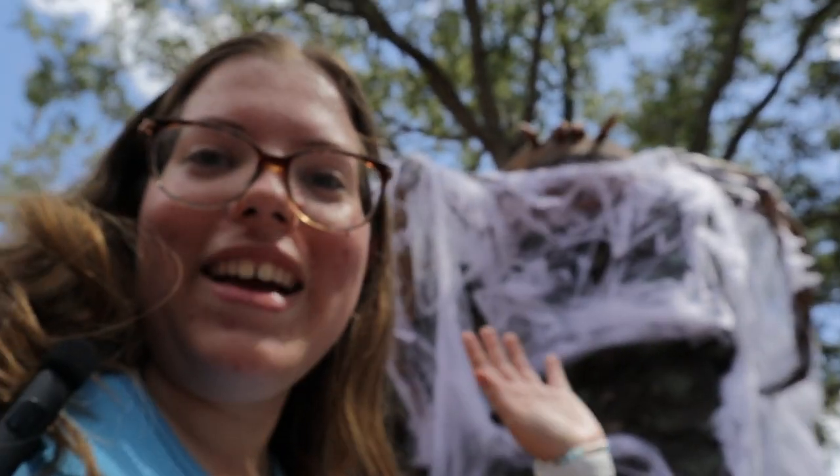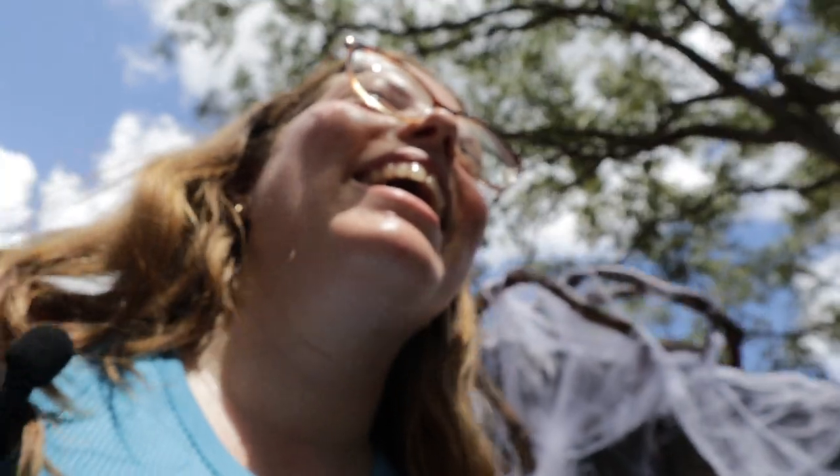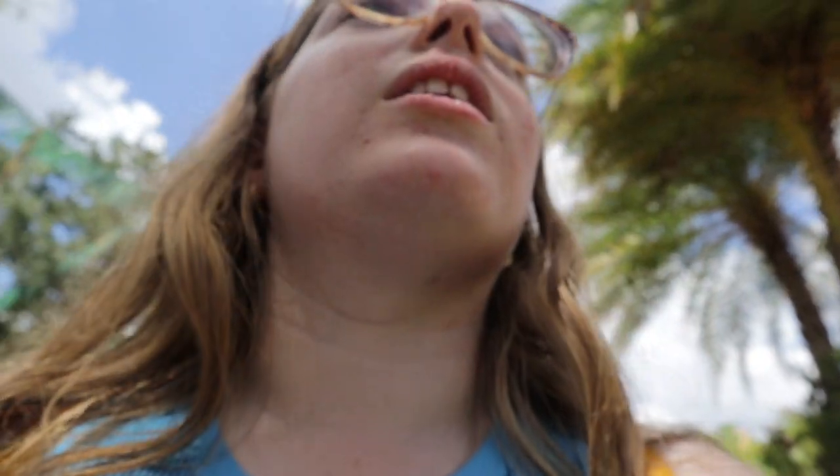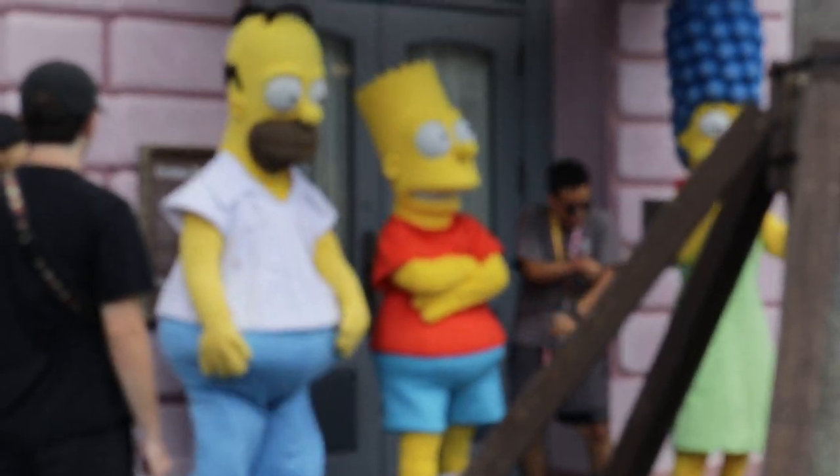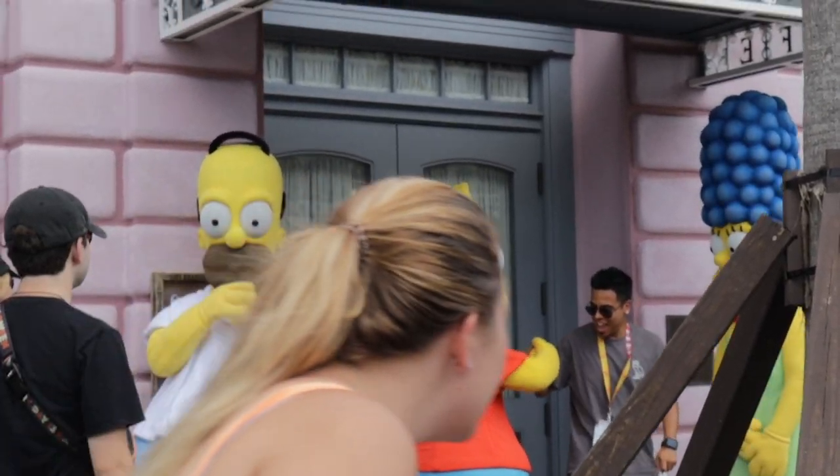We're going to head over to the Zodiac-themed scare zone, which I believe is the last one. I think there's another that I missed but it's hot. Passing by — The Simpsons are here. They're adorable. It's so hot — how many times have I said that? Like a hundred?